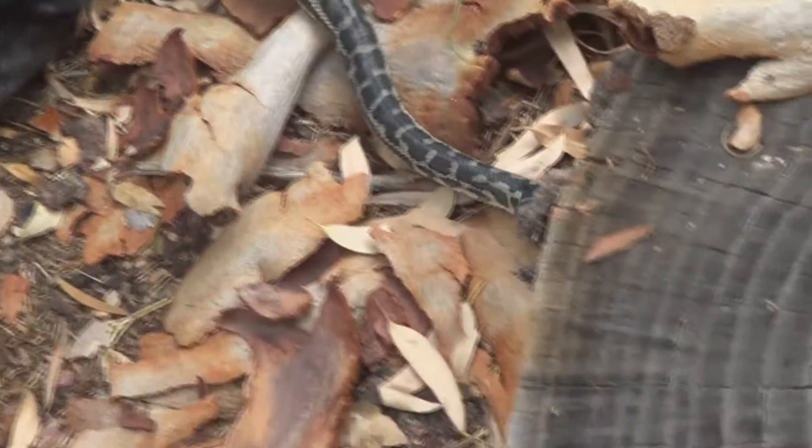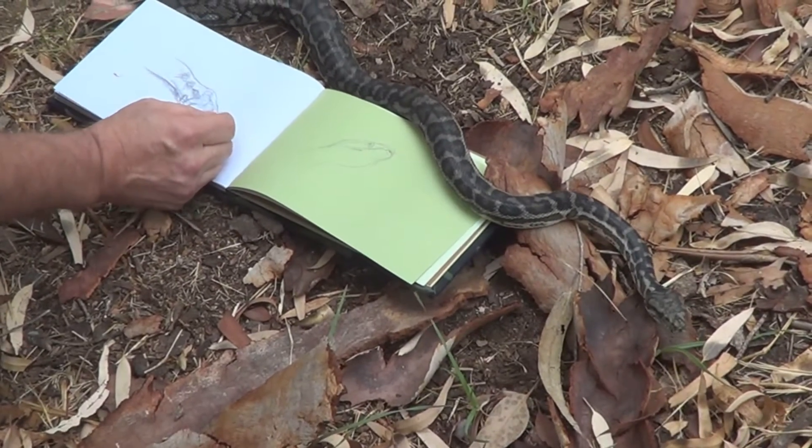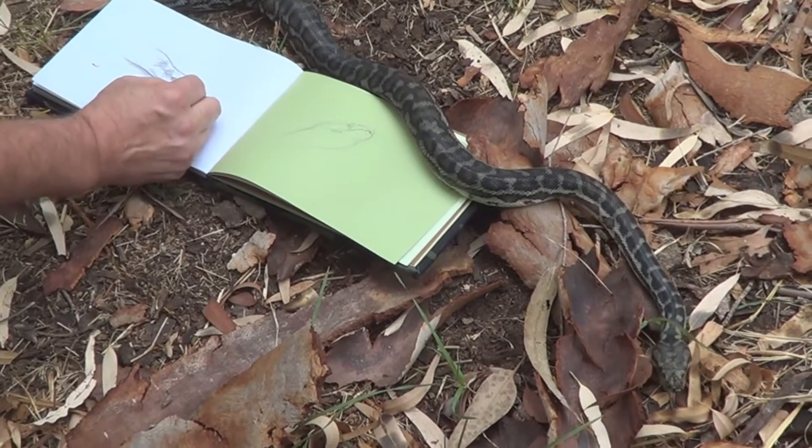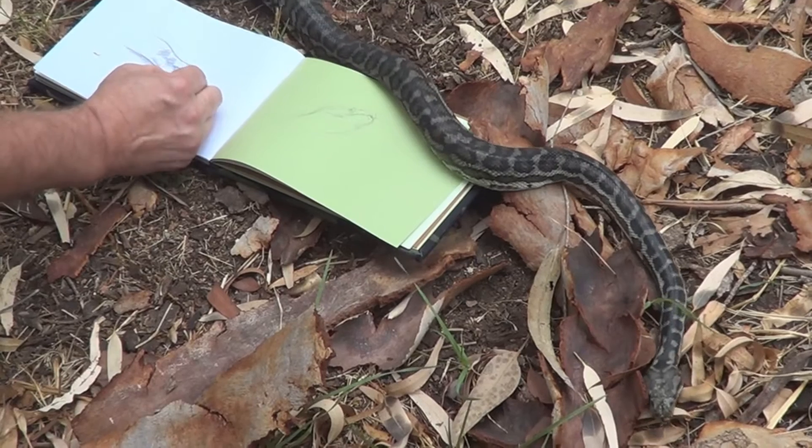Having said that, what the carpet python does is it lays up to 30 eggs, and it will wrap its coils around them and shiver — just move around on them to build up friction and heat to keep those eggs incubated, which is a neat little trick. And about 50 to 60 days later, we've got little baby carpet pythons.